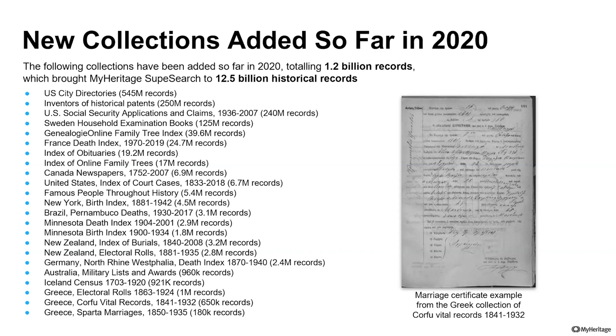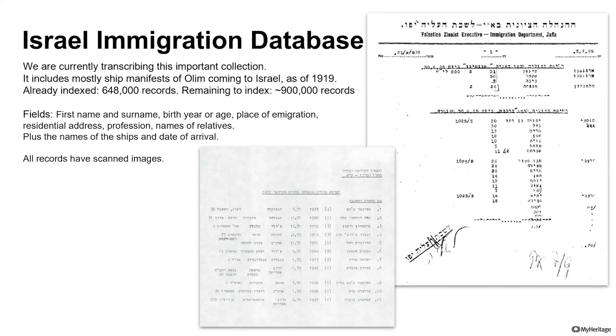Now I will share new things that are under development right now — all of these are scoops, never shared before. So you're getting a sneak peek. The first one, and I hope to hear some wows from the audience, is a huge Israel immigration database.